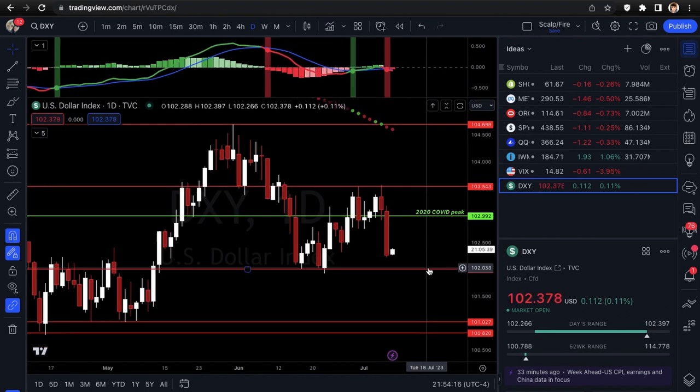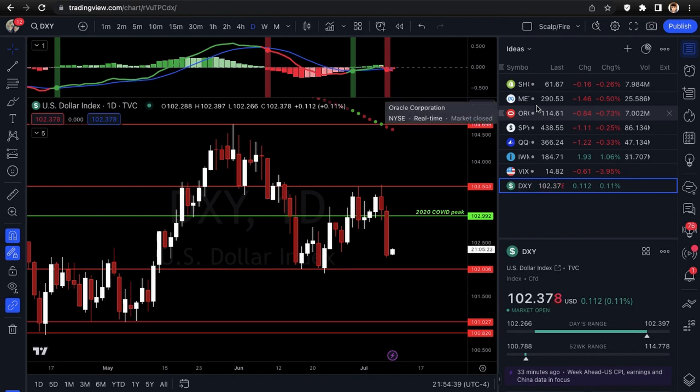Hope you guys enjoyed the video. We only have three setups this week — they're all short — but make sure you're waiting for the signals. Wait for SHOP to get under its level, Meta to break the trend line, and Oracle to enter the gap before you take these trades. Be careful with puts recently, take quick profits, don't overhold, don't overstay your welcome. Love you guys — make sure you like, comment, and subscribe.